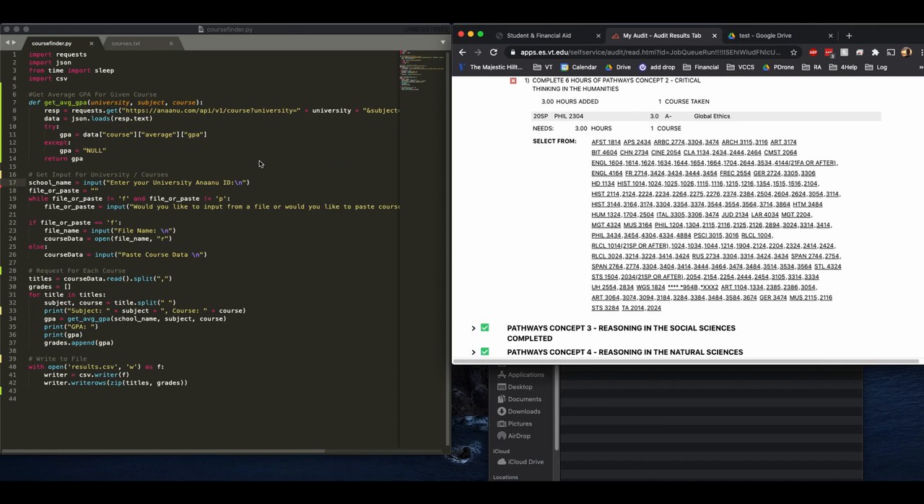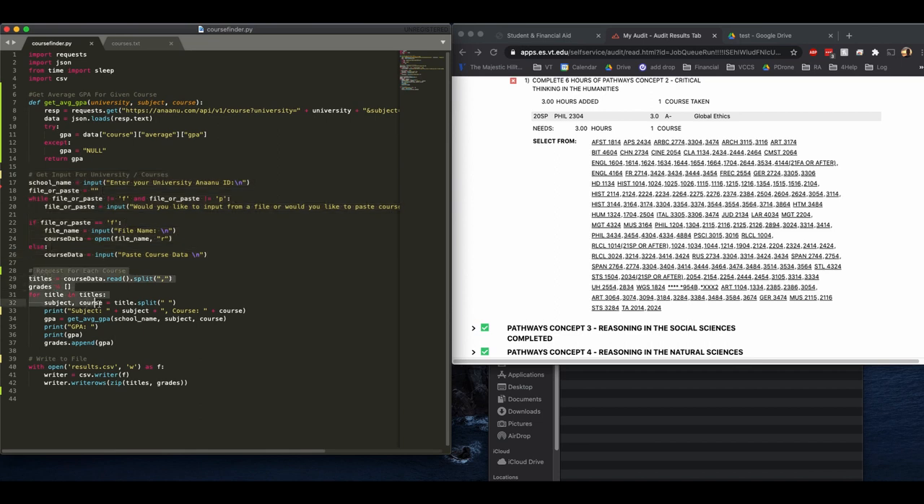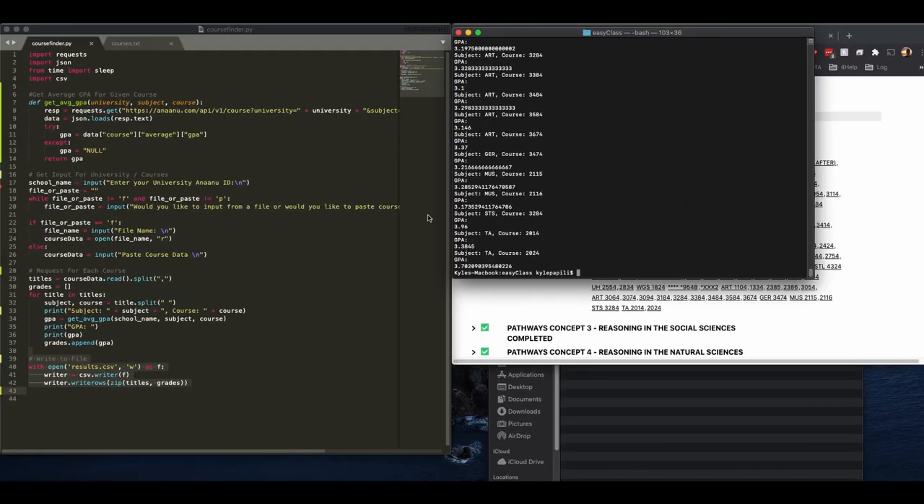Alright, I'm all set now. I'll give you a quick run through of what the script does — it's relatively simple. This first part asks the user for the university name, because I wanted this to be more generic so that more people can use it beyond just Virginia Tech students. After you give it your school name and point it to a text file — which I created by copying and pasting the list of all the courses to check — the script goes through and puts in a JSON request to the ANU servers for each course, giving it the university, subject, and course number keys, and retrieves the average GPA. After getting an average GPA for every course, it writes those to a CSV file along with the course names.